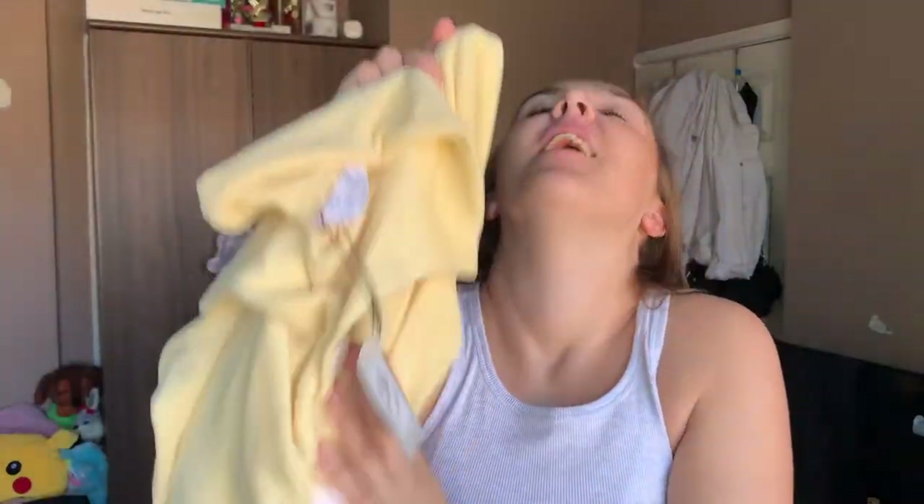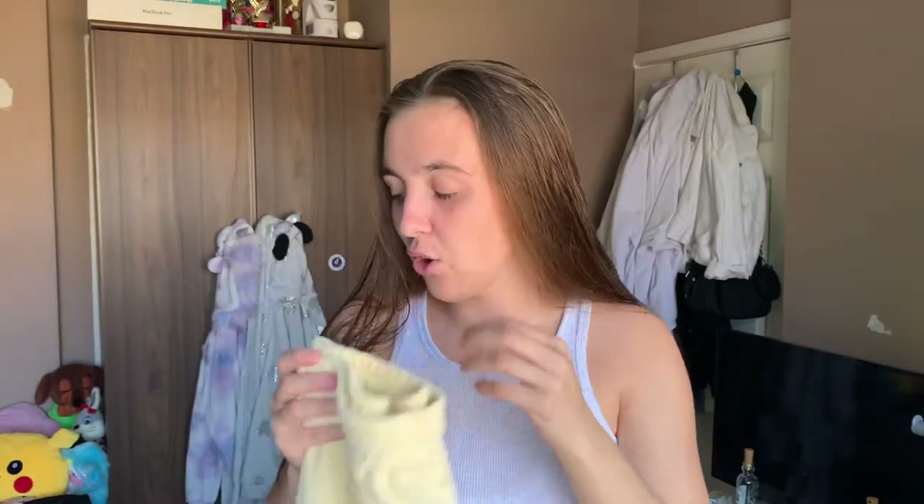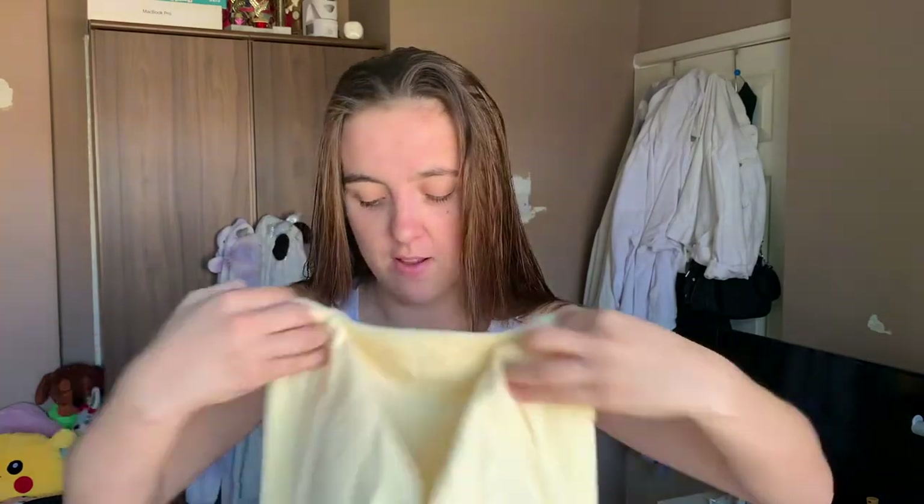The last cover-up I got is this toweling coord — I don't know if you can see the material, it's that toweling type texture — and it comes with matching shorts. Honestly, it looks so cute on — just so comfortable. Because it's toweling though, I feel like I could only get away with it early in the morning for breakfast, or later at night when we're just chilling, with my bikini underneath and it open. It can be quite a warm material, so I'd probably only wear it in the morning.